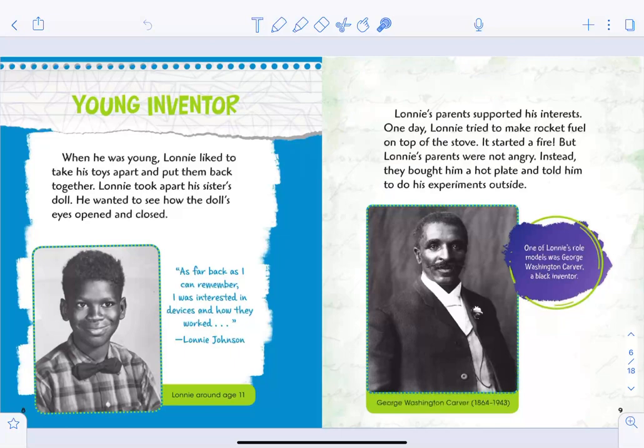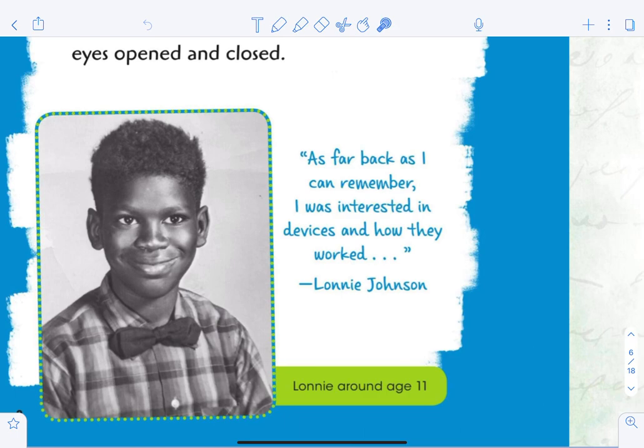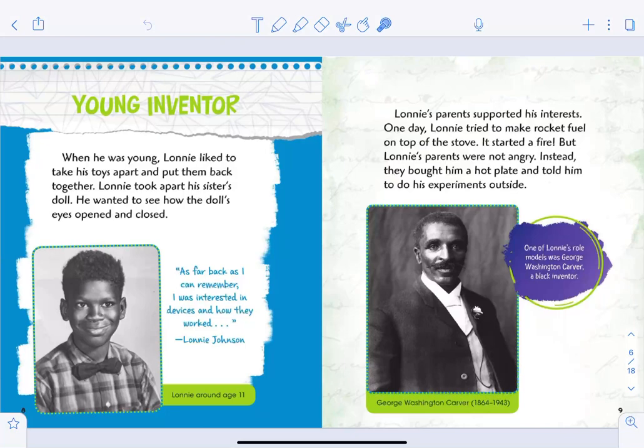The title of this section is 'Young Inventor.' When he was young, Lonnie liked to take his toys apart and put them back together. Lonnie took apart his sister's doll — he wanted to see how the doll's eyes opened and closed. As far as I can remember, I was interested in devices and how they worked, said Lonnie Johnson. There's a picture of him at the age of 11.